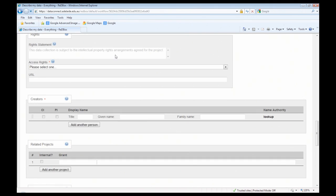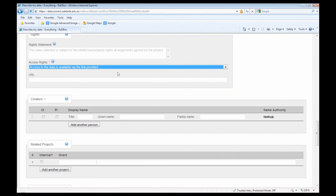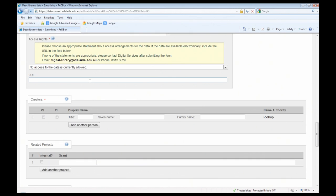In terms of our rights statement, we've had discussions with our legal and risk team and narrowed the access rights down to three options: first, access to the data is available via the link provided; second, access to the data may be available under certain conditions — please contact the data custodian; and third, no access to the data is currently allowed. We felt those options would suit the majority of cases, but if none are appropriate, users are encouraged to contact the Library Digital Services team to discuss including alternate text in that metadata field.